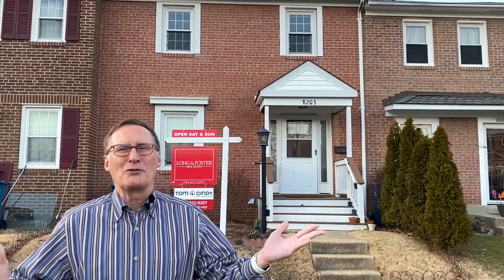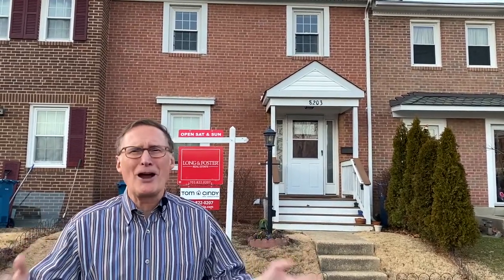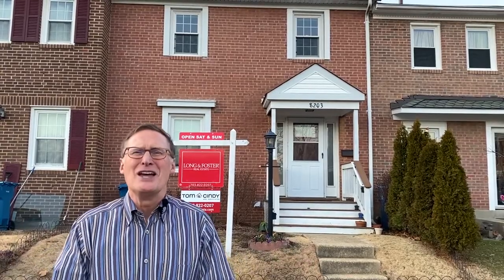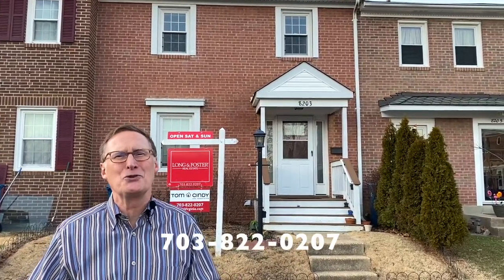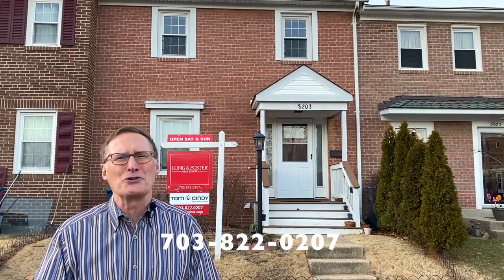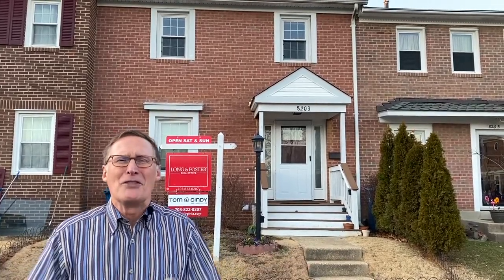If you'd like more information or you want to set up a private showing for these or any of our listings, email or give our team a call at 703-822-0207. We'd love to help you. Thanks for watching New This Week. Have an awesome weekend.